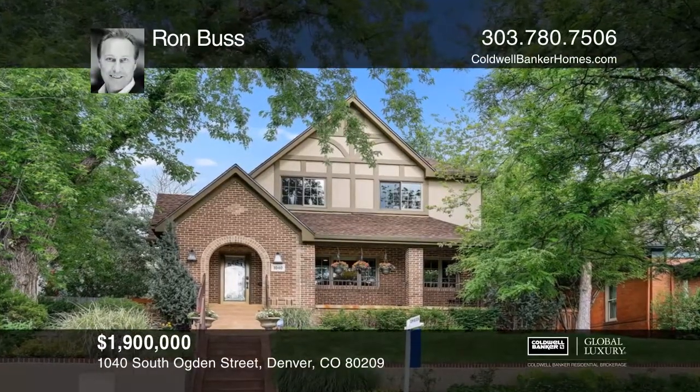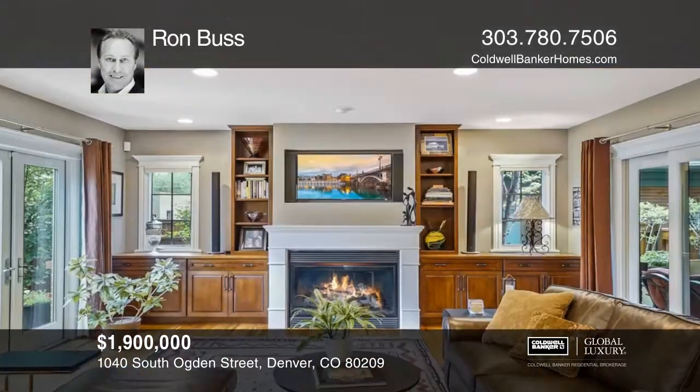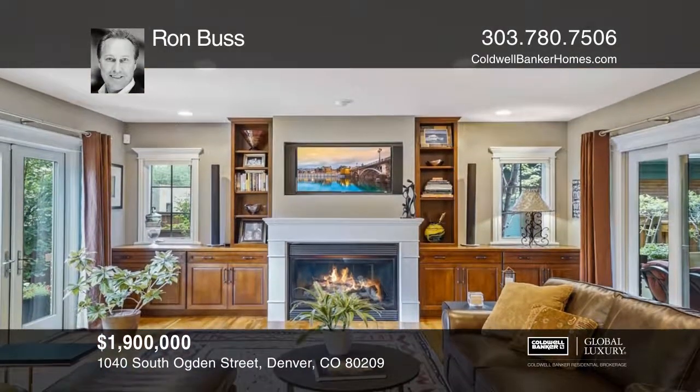This is an amazing home with every detail imaginable. The Chef's Kitchen boasts classic cabinetry, slab granite, a Sub-Zero refrigerator, and Wolf and KitchenAid appliances.